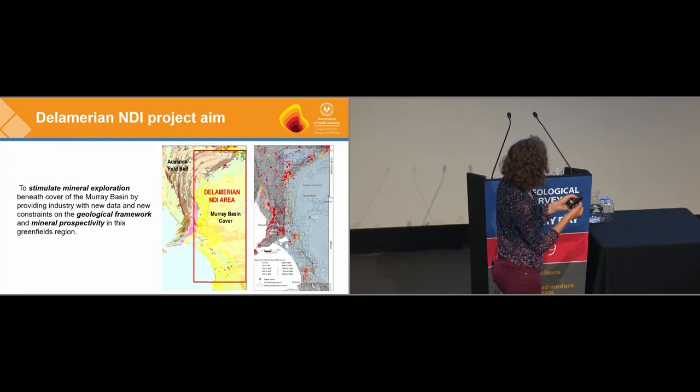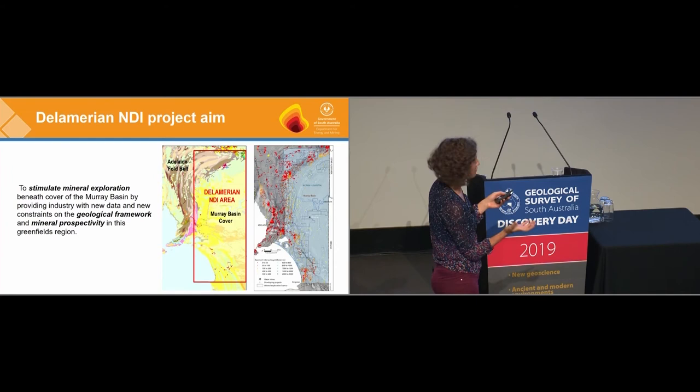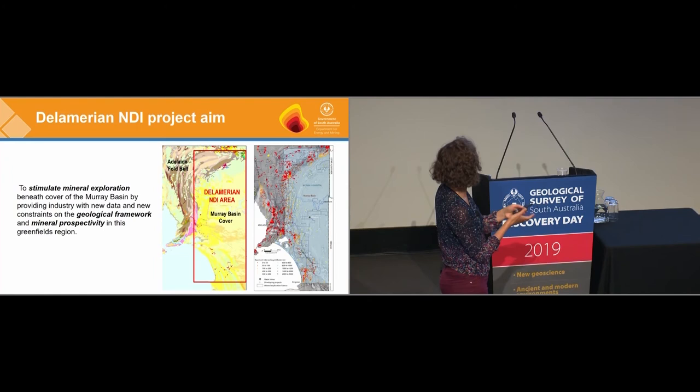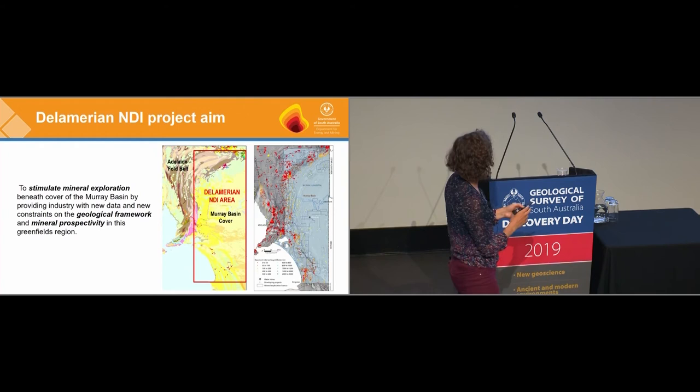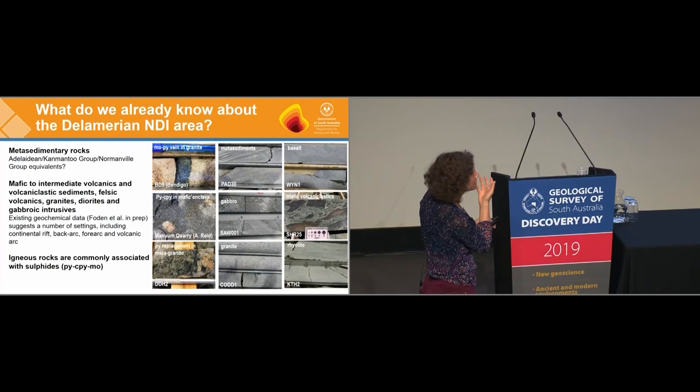There's not a lot of outcrop. The map on the right shows basement-intersecting drill holes from this part of the world and the existing exploration licences. Up until now there's been quite a lot of exploration and drilling on the far western part of the Murray Basin — companies like Terriman and Hillgrove who are active at the moment — but no one has really ventured too far into the central part of South Australia's Murray Basin. Our objective is to understand the geology better, the basic geological framework, so that we can know what mineral systems are prospective here and encourage people to explore.